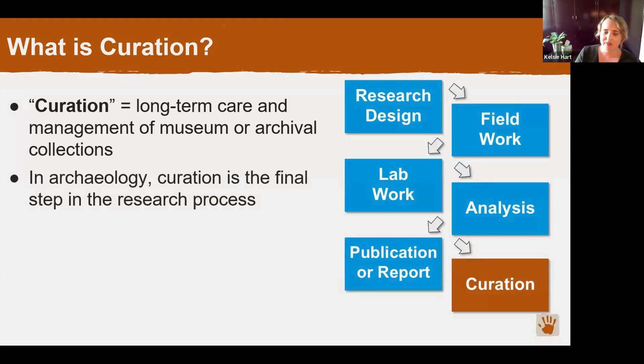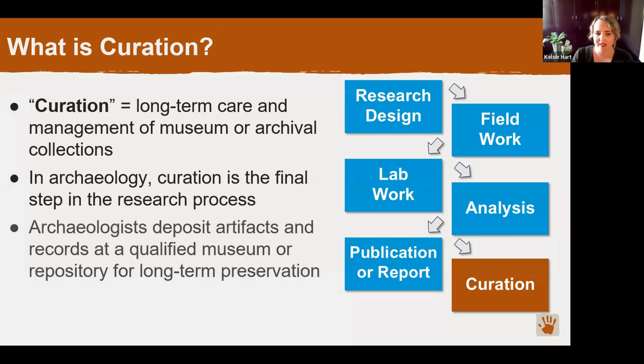After you do your research design, usually an archaeologist will go out into the field and collect their data. They'll go back to the lab and do a little bit of additional analysis. Then they write a big publication or report about their work. Curation happens after that final step — after everything's been wrapped up, the archaeologist will deposit those artifacts and records at a qualified museum or repository for long-term preservation.